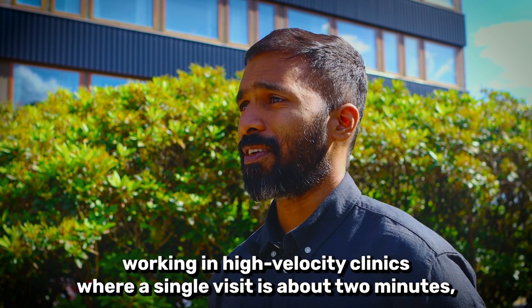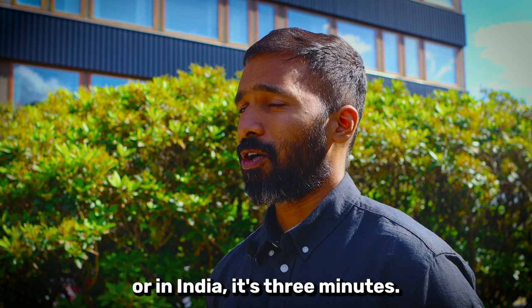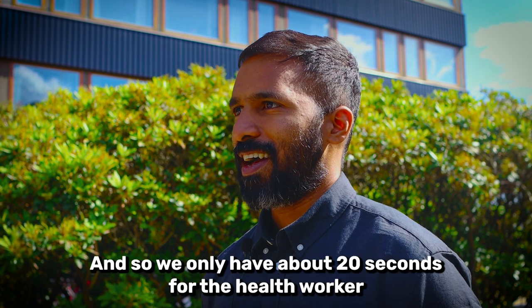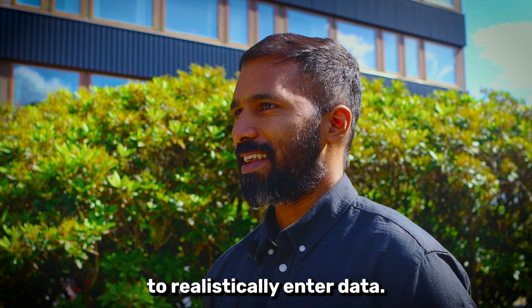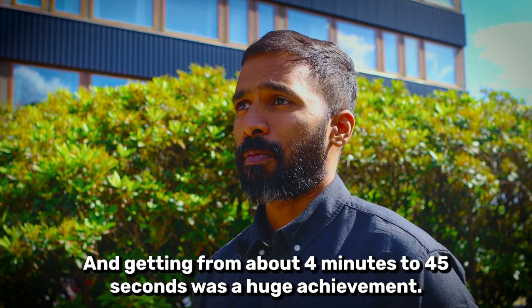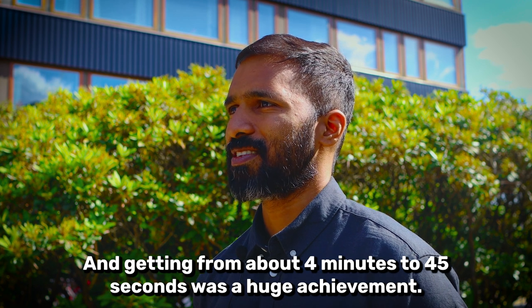Hypertension means working in high-velocity clinics where a single visit is about two minutes, or in India it's three minutes, and so we only have about 20 seconds for the health worker to realistically enter data. Getting from about four minutes to 45 seconds was a huge achievement.